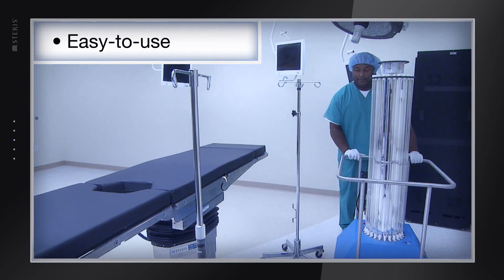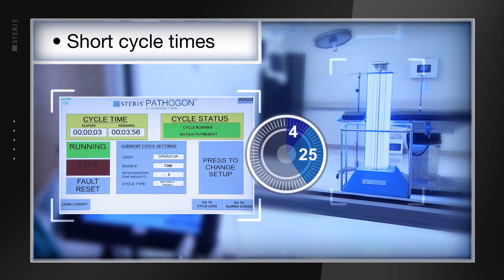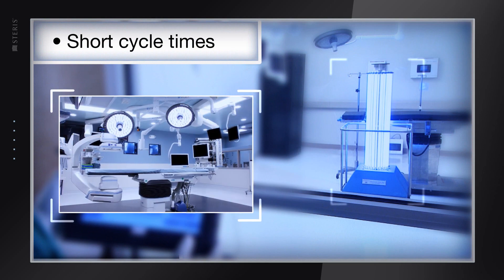The system is easy to use and engineered for secure remote operation. Predetermined cycle times range from 4 to 25 minutes depending on target organism and size of the area to be treated.